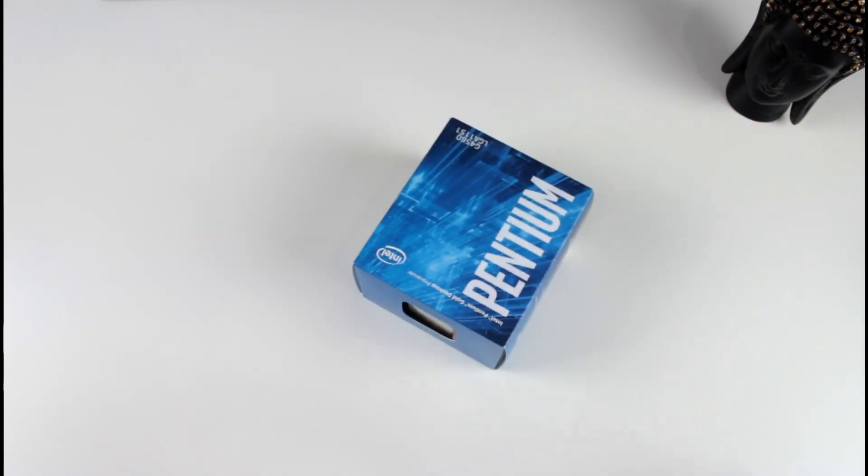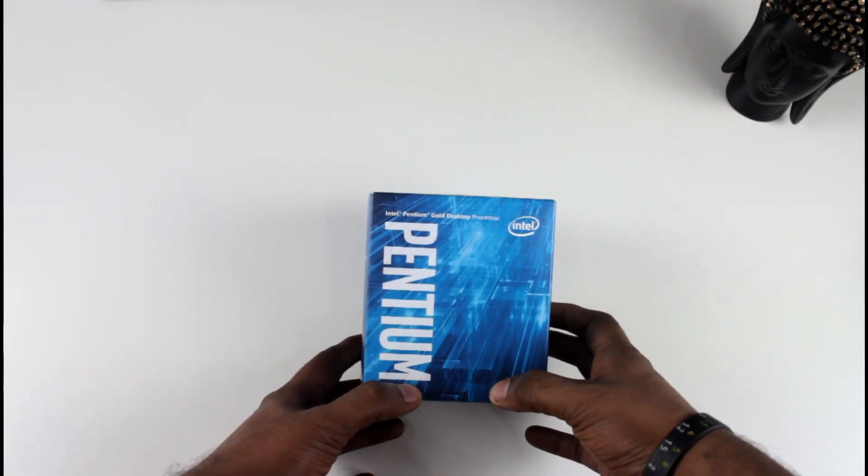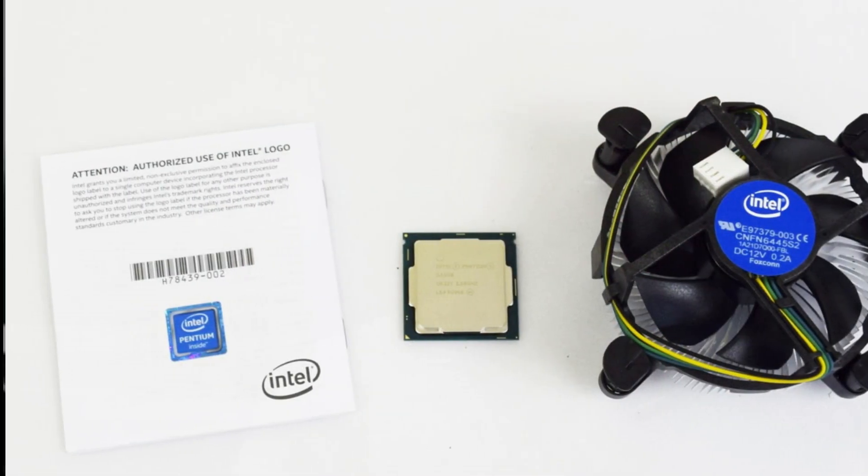For this build, we are using the Pentium G4560. As you can see, this is a Pentium processor and you can use it for gaming. The Pentium G4560 is a 7th generation Intel processor. It is a dual-core processor with hyper-threading support, so it will work virtually as a quad-core. It runs at 3.5 GHz, which for a budget PC is more than enough.